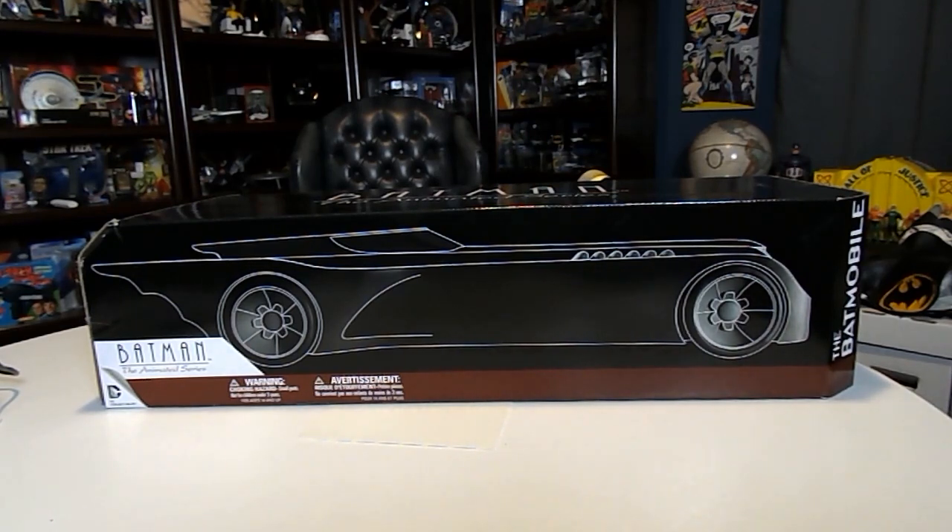This video is going to be an entry video for Lindsay's Geeked Out Knickknacks and her contest. You have to be subscribed, you have to be 18 or older, and she wants you to show an item in your collection where you had passed on it the first time you saw it and then went back and bought it.